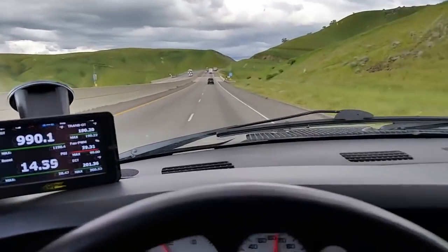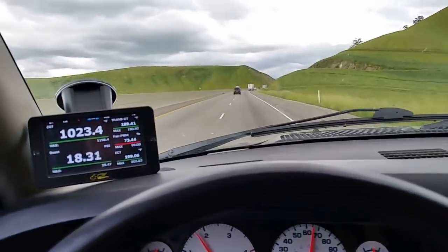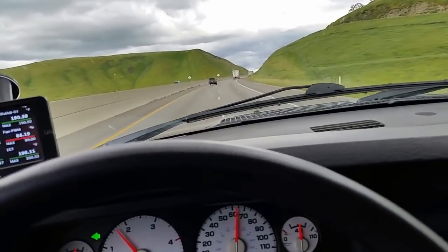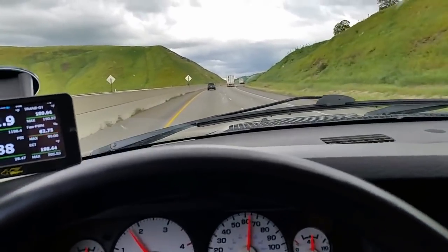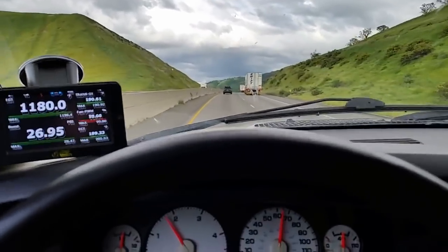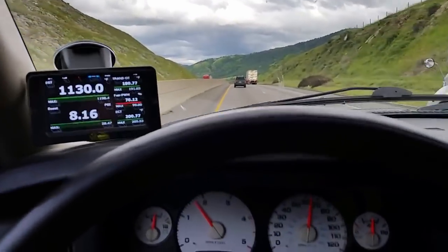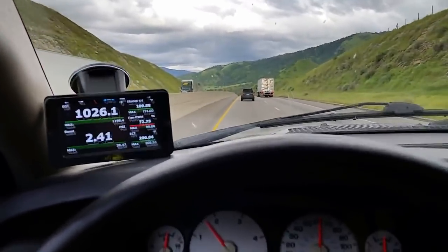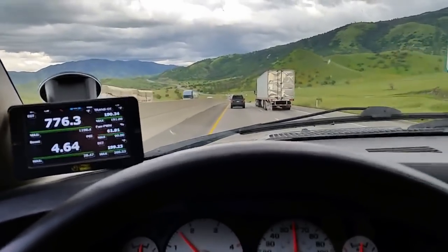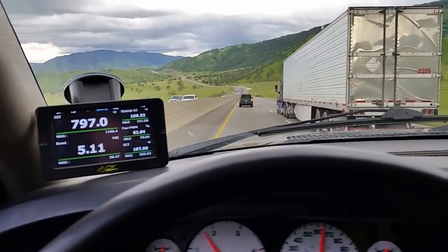We've got another uphill section coming up — trying to get some speed up before we hit it so we don't lug. I don't worry about the EGTs too much unless they cross about 1,200 to 1,250. My pyrometer is before the turbo. Some guys put it after the turbo, and you have to take those numbers into account because you lose some heat in the turbo, so what you see on the pyrometer in that case is a little bit cooler than what your turbo is actually seeing.